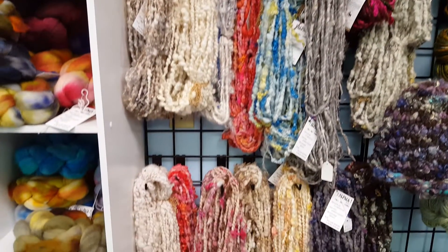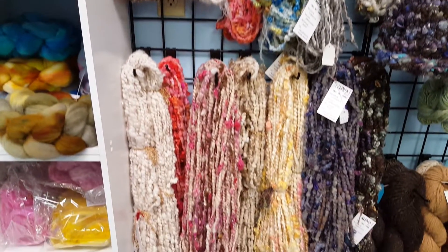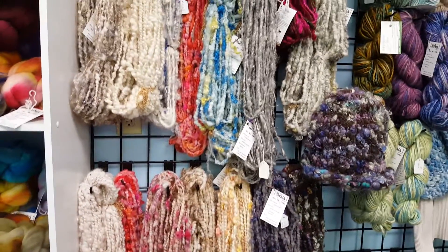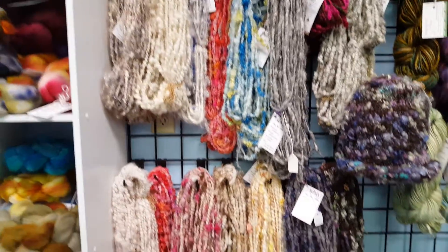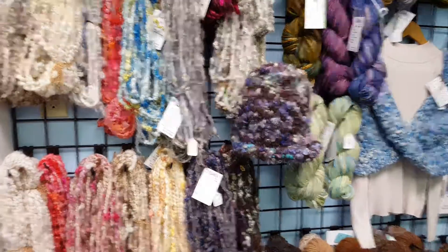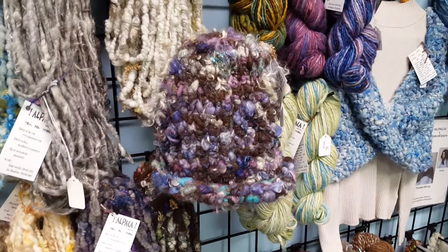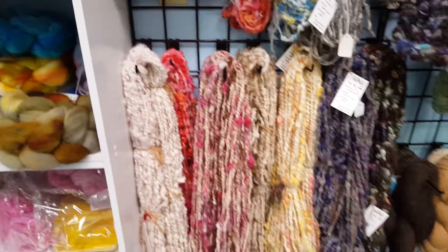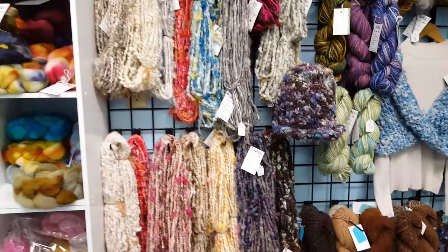Awesome colors. Some have beads, some have Angelina which is the sparkly stuff, and some have pearls and beads — just great, bumpy, fun yarn. You can make them into hats, or a small cowl or scarf. Fun things to do.